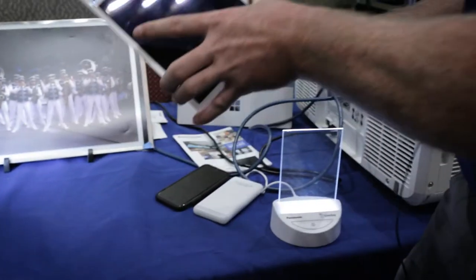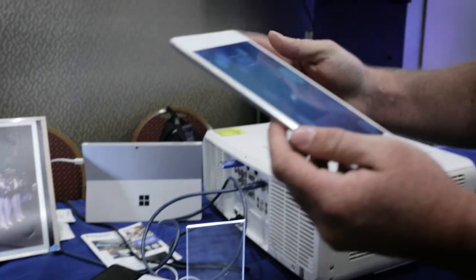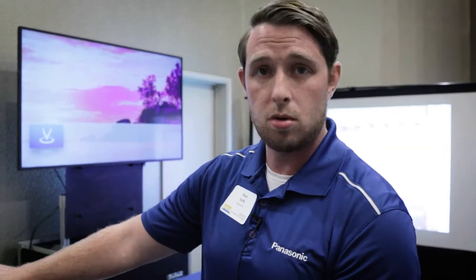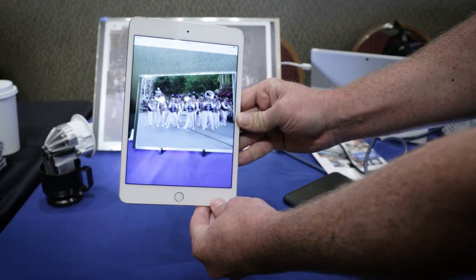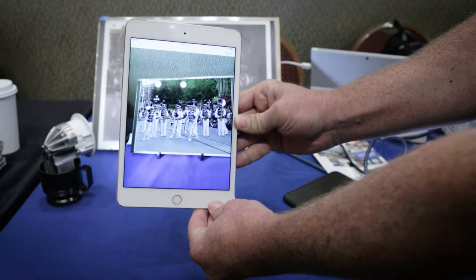Here I have a standard iPad with our application running. It pulls up the camera, and as I scan, what you're going to see to my right is a stagnant picture of a marching band. All that's different about this picture is that there's a proprietary light source hitting that stagnant picture. As I put my iPad up to it, the picture comes to life.